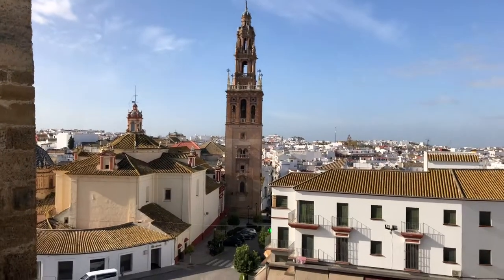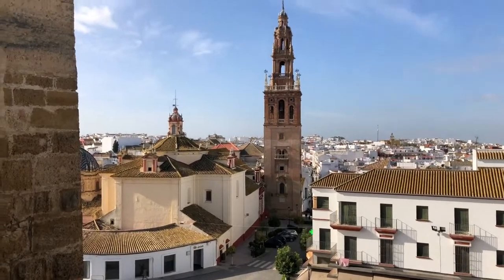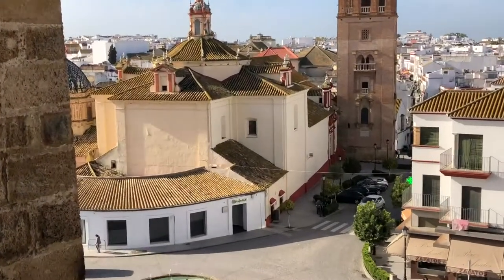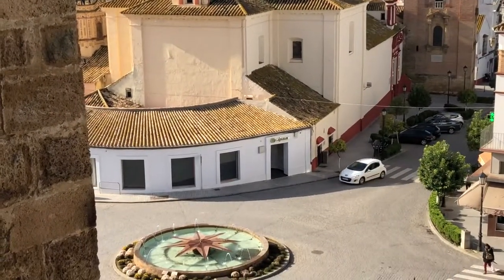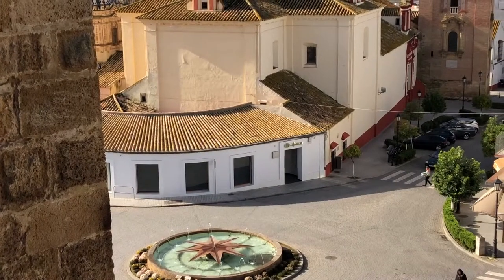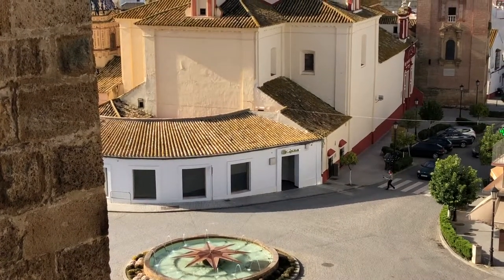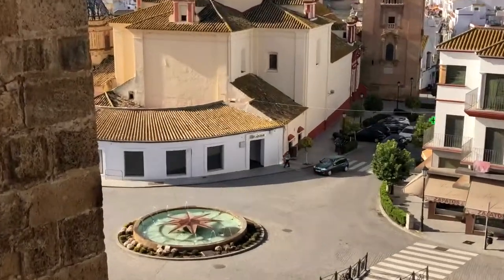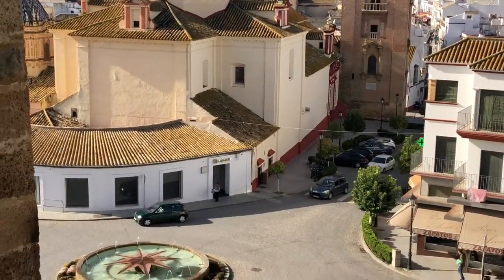I wanted to just give you a little insight to San Pedro's church. See that roundabout? Down below, round the arches, there's a CAJMA — C-A-J-N-A. That's an ATM bank with ATM machines on there.